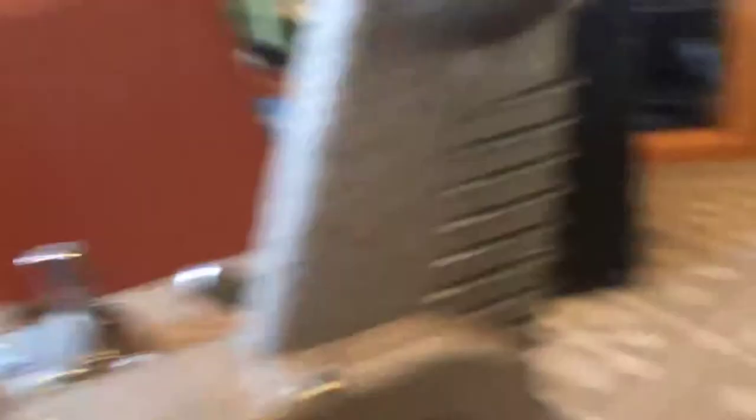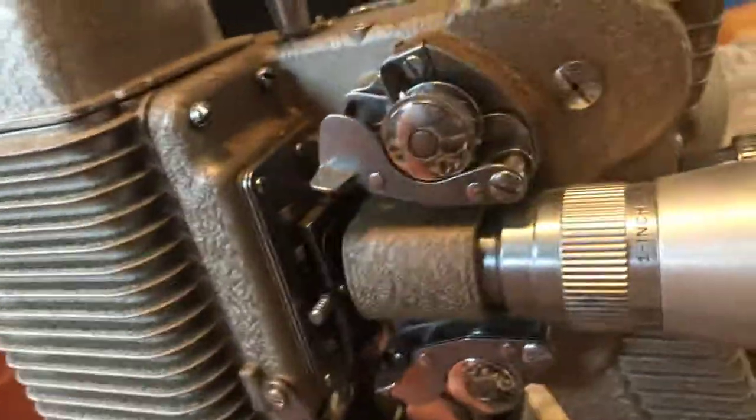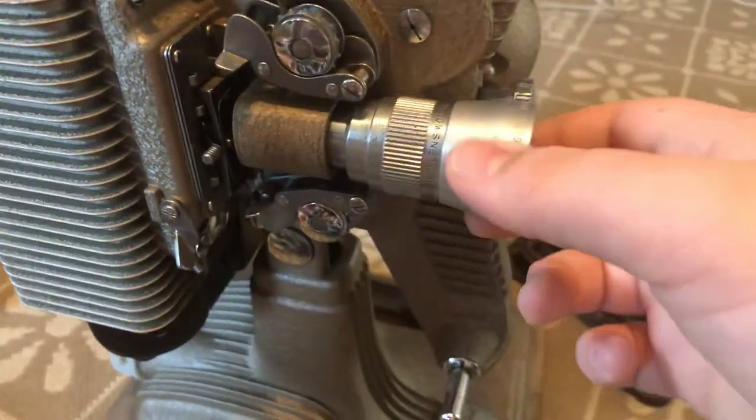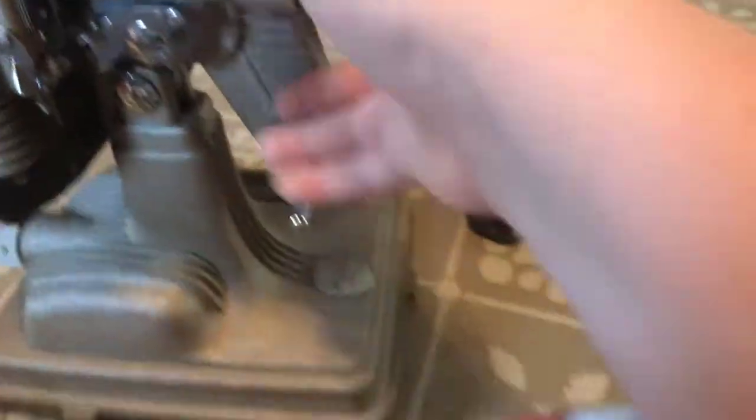This is a Revere 85. It's in really nice condition. Perfect style. Nice motor. I have to clean it up a little bit more with some ear things — I forgot the name. You adjust the magnification on the wall and clearness with this, depending on how far.